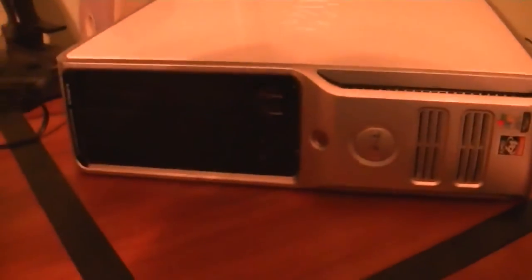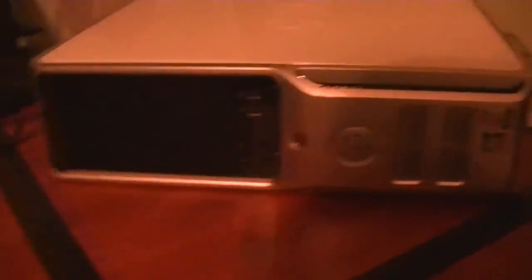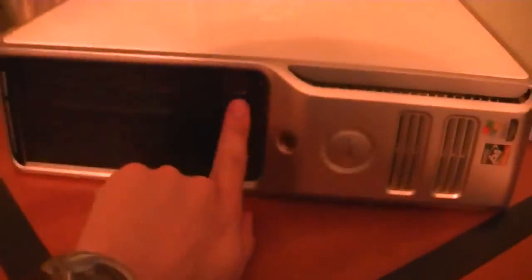The specs of it: it has 160GB of memory, a 160GB hard drive, two USB ports on the front, and 160 USB ports on the back.